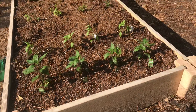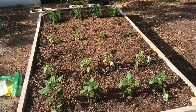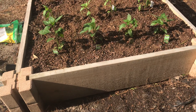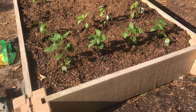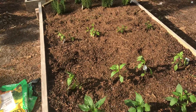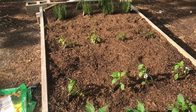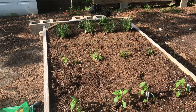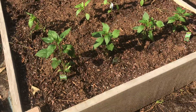Here is the bed that I've just done. First I've got jalapenos, then banana peppers, then the ones in the center are the blueberries, and then that's rosemary, and then I have basil at the end, which doesn't look very good.